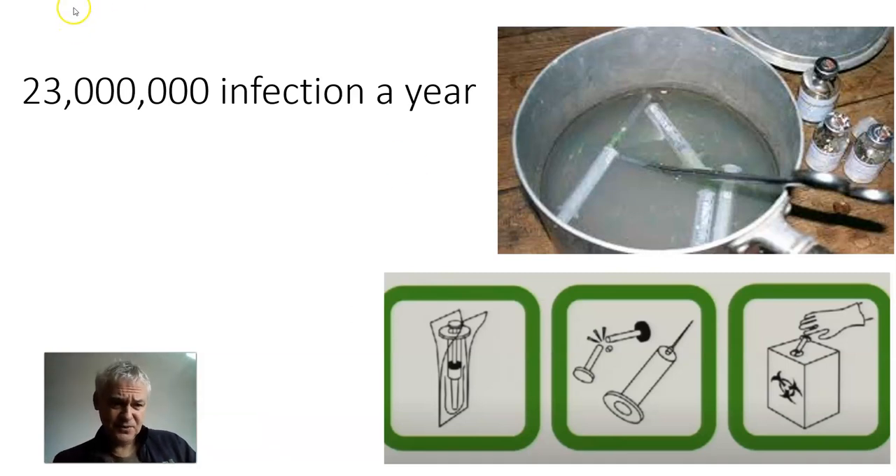The World Health Organization noted that 23 million people a year were catching Hep B like this in 1999. So if you remember ever being lined up at school or going to a third-world hospital where these syringes were used, that is your biggest risk. Don't blame sex, don't blame the person — the biggest risk for Hep B is reused syringes.